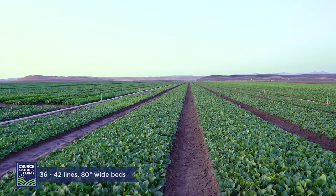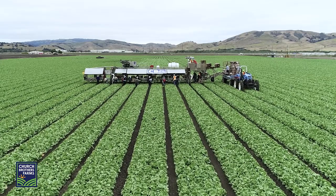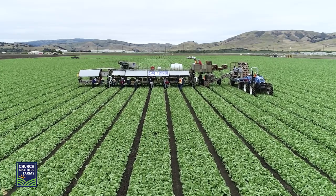Our spinach crops are planted in 36 to 42 lines on 80-inch beds, which is much denser than how traditional head lettuces are planted in five lines on an 80-inch bed.